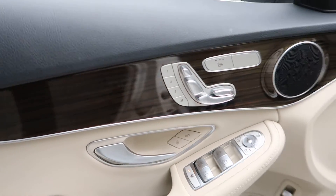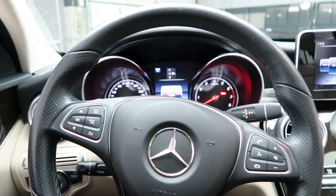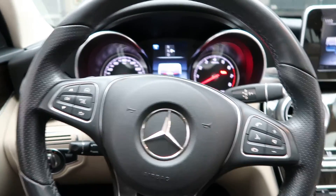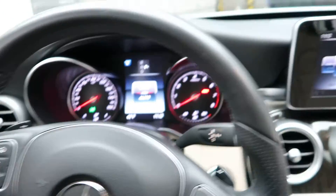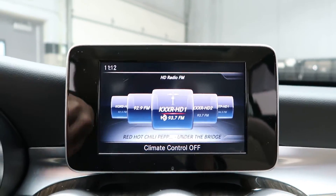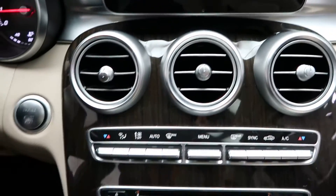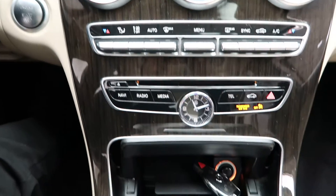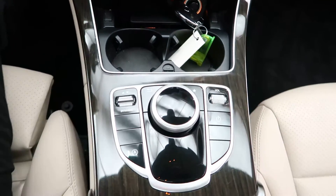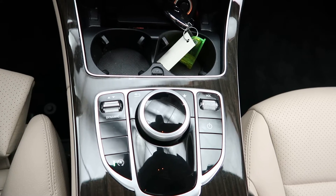Heated seats, memory seats, steering wheel controls with Bluetooth capabilities, paddle shifters for extra performance, a push start ignition, media display, rear view backup camera, dual climate controls, hard keys for media display, cup holders, turn wheel for infotainment center, dynamic selects for different driving patterns.